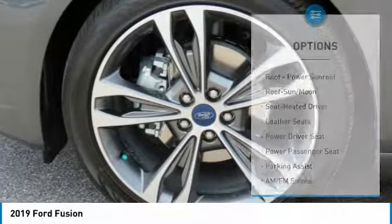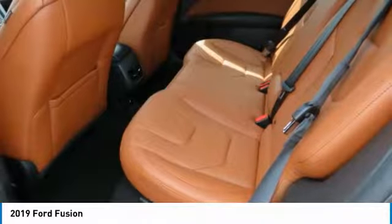FWD. Headlights auto-off. Mirror memory. Security system. Cruise control.